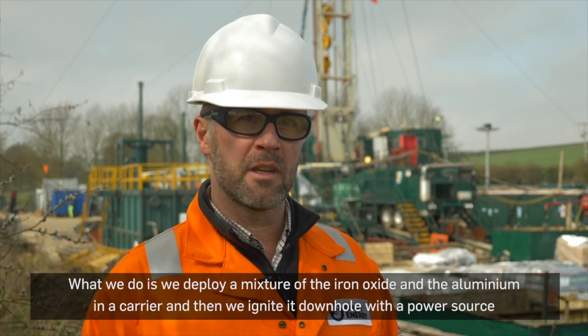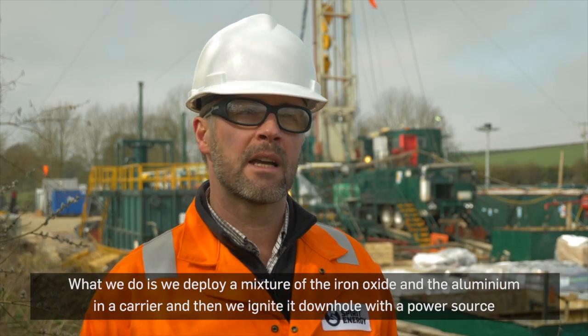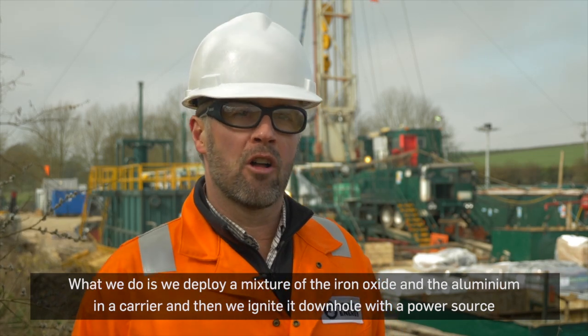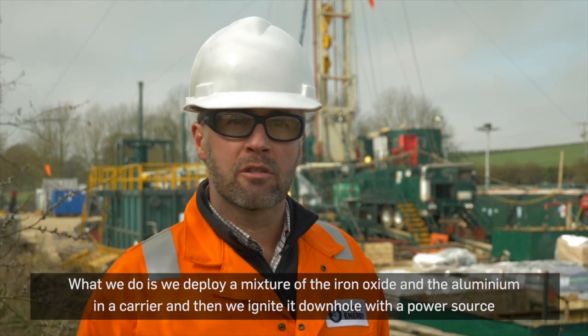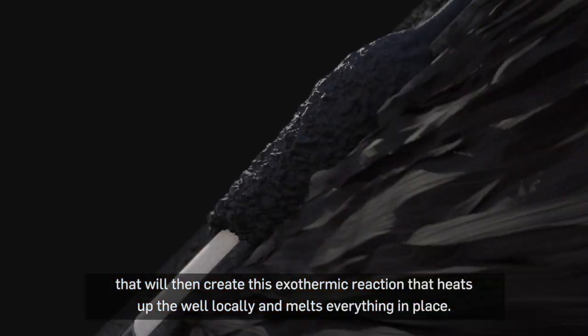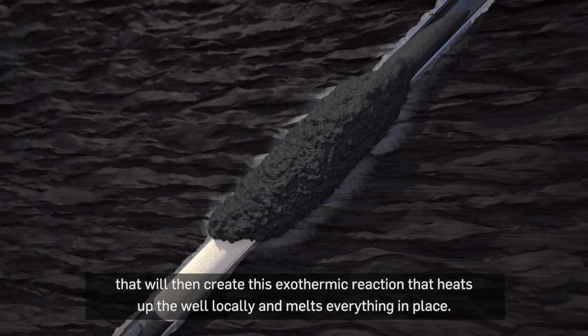What we do is we deploy a mixture of the iron oxide and the aluminium in a carrier, and then we ignite it downhole with a power source that will then create this exothermic reaction that heats up the well locally and melts everything in place.